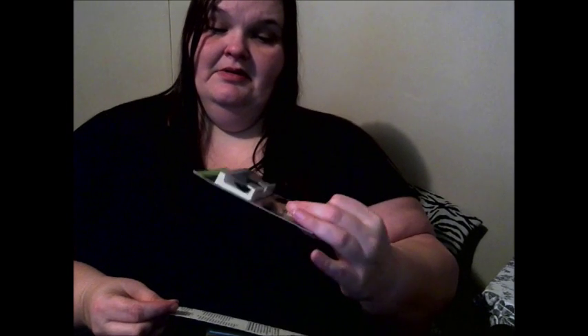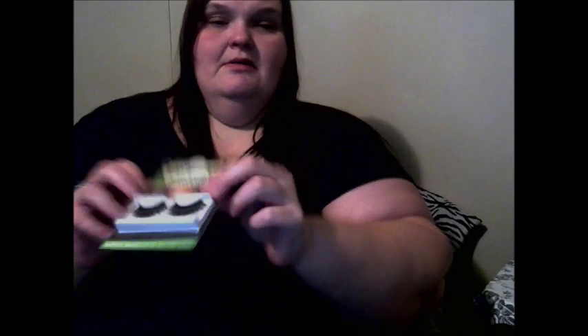Moving on, I got another clown makeup with a nose. I got these mesmerizing frightening lashes. I also got this gold cream makeup — I thought that was really cool.